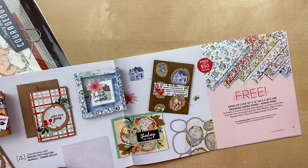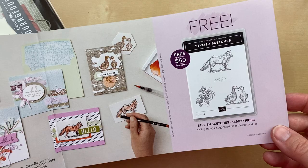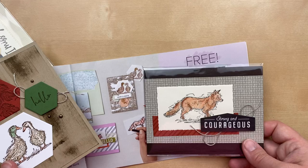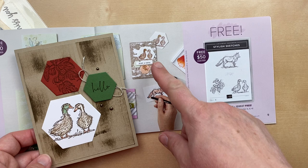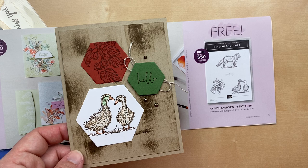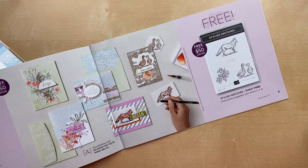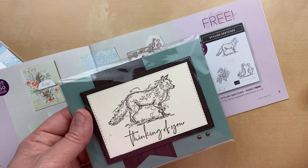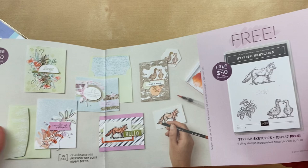Moving right along, the next one is those pool party cards and envelopes — you probably know they've been sold out for about a month or so. So the next one that is still available is the Stylish Sketches. I was having some fun casing in the catalog — this one is the bottom one just with the He's the Man designer paper using watercolor pencils on both of these cards. And this one loosely cases the layout there with the hexagons. I used a direct-to-paper technique with the ink pad to create the background of this card. Beautiful Shapes is where the hexagon dies come from. Here are a couple of swaps — this one from Deb Snyder and this one from Don Olszewski.